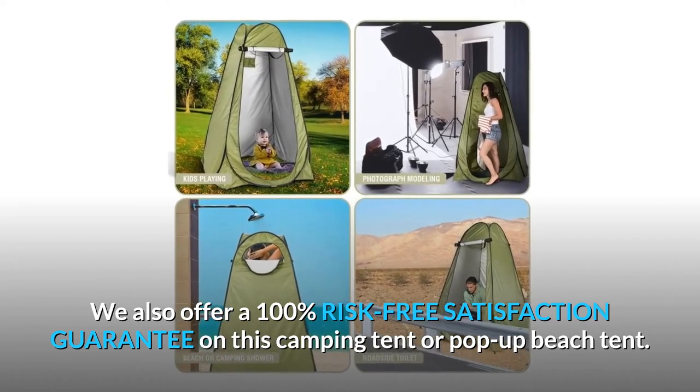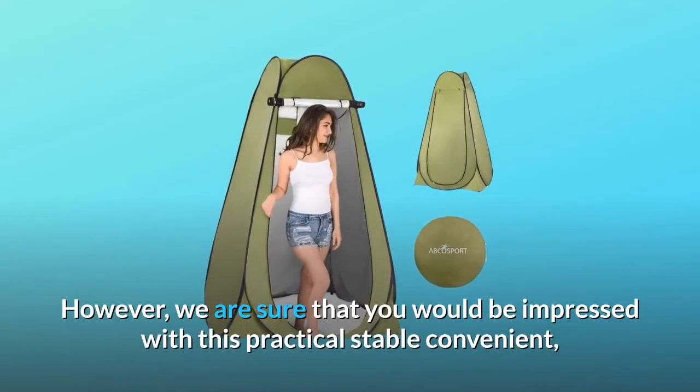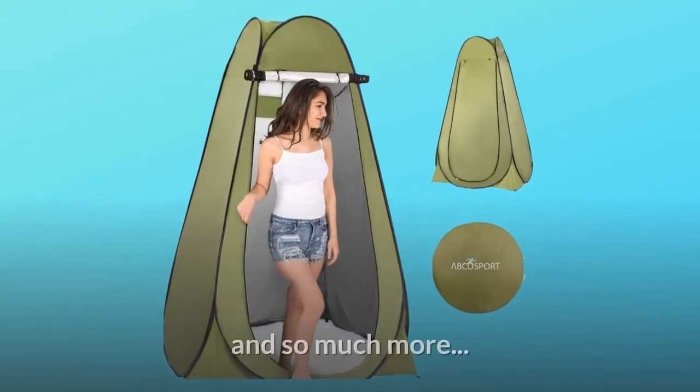Number four: guarantee. We also offer a 100% risk-free satisfaction guarantee on this camping tent or pop-up beach tent. However, we are sure that you would be impressed with this practical, stable, convenient, and versatile green foldable tent — and so much more.